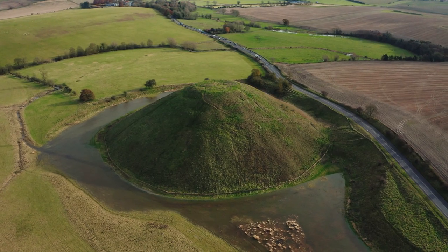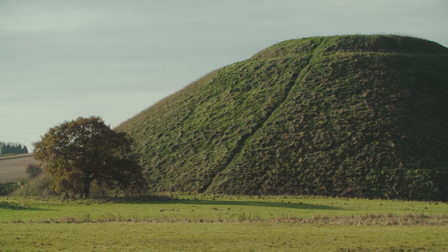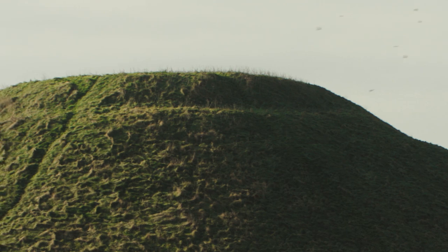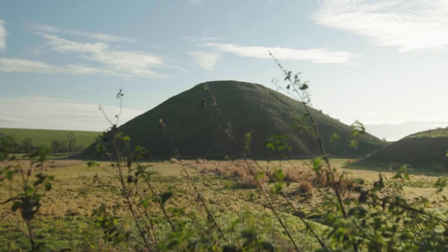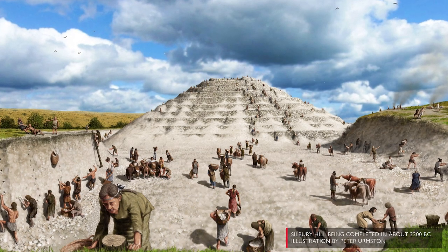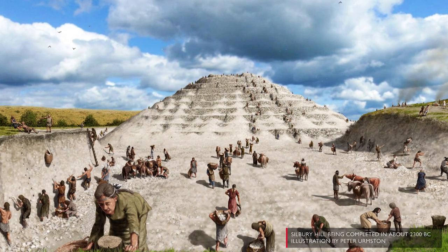Many people have wondered what on earth is inside this enormous mound. Is it a burial mound? Is there somebody rich inside, buried with grave goods? In the past, people have been tunnelling into the mound to find out what was inside, and although they found out a lot about the different phases of the mound and how it had been constructed, there is no central burial. It's not a burial mound — it's a mound built for other purposes.